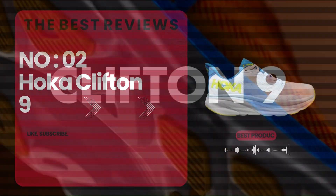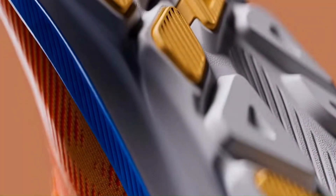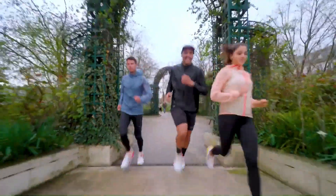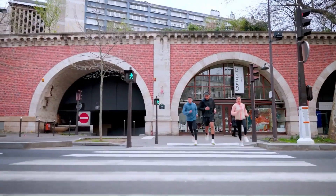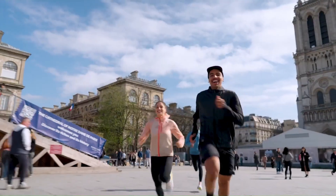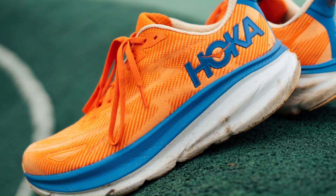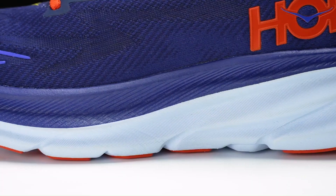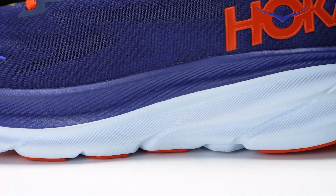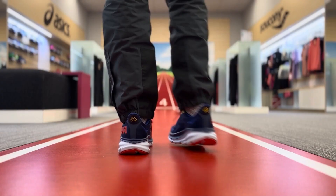Number 2: the Hoka Clifton 9. When I first tried on the Clifton 9s, I thought I had just put on the best walking shoe ever created. It's the comfiest, springiest, and best-looking shoe in Hoka's catalog. It's the pair of Hokas I see most out in the wild among the Sunday errands crowd, so it works as a walking shoe too.